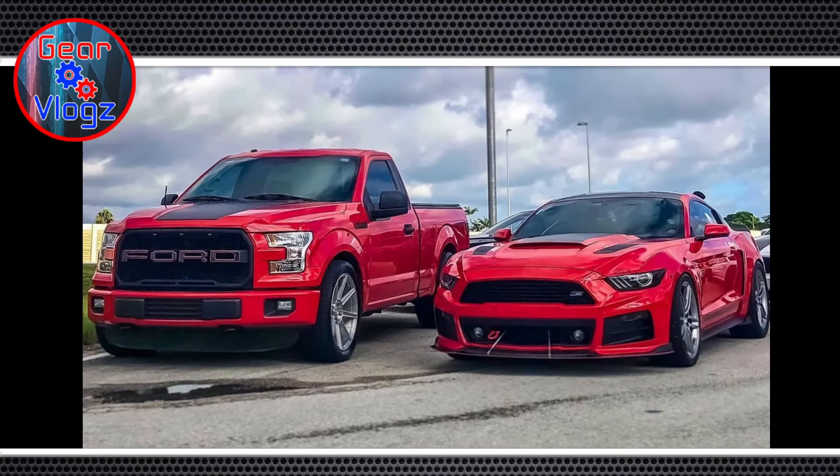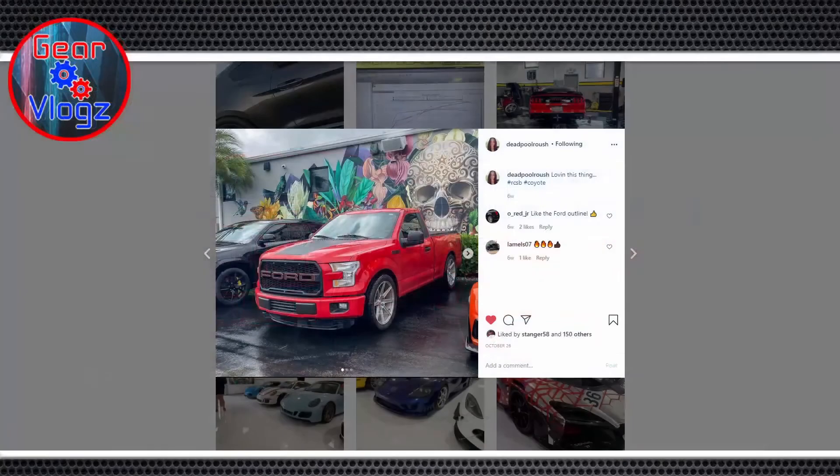Within a week that thing was dropped with Bilsteins, tuned by Ken at PBD, cat delete, Lightning-style exhaust, E85 tune. It might have been the fastest I've ever modded a car. We had a bunch of packages waiting when we got back from the trip, and she was already out in the garage bolting the new grill on, taking off badges — modded in about 24 hours.